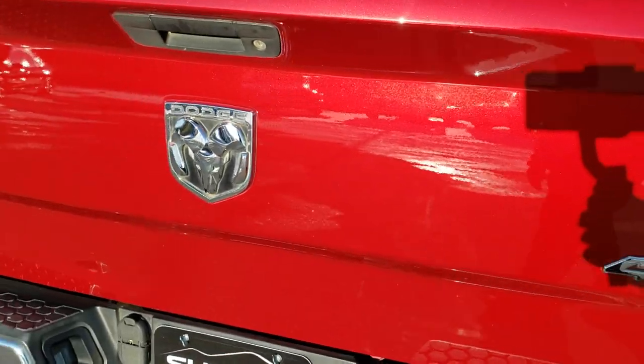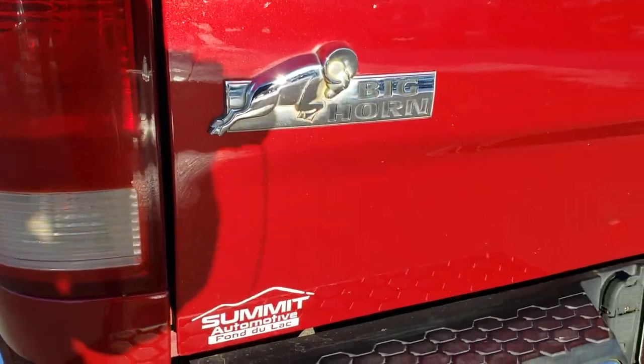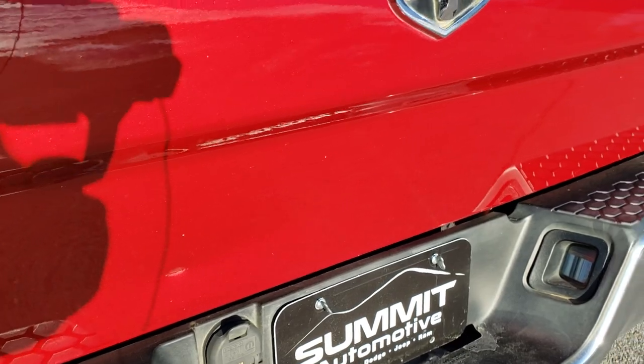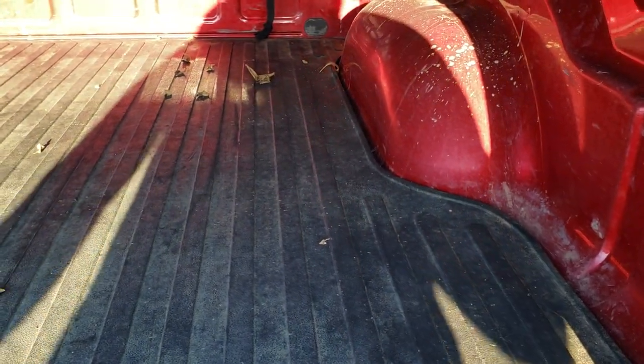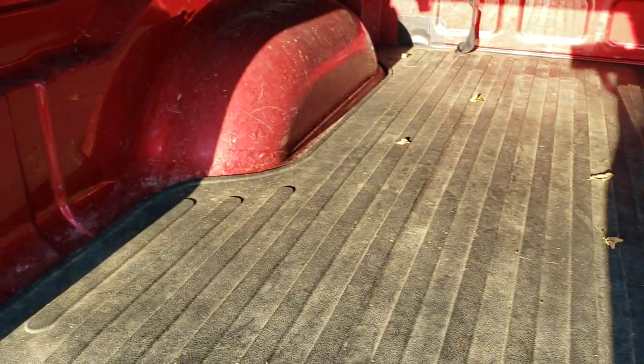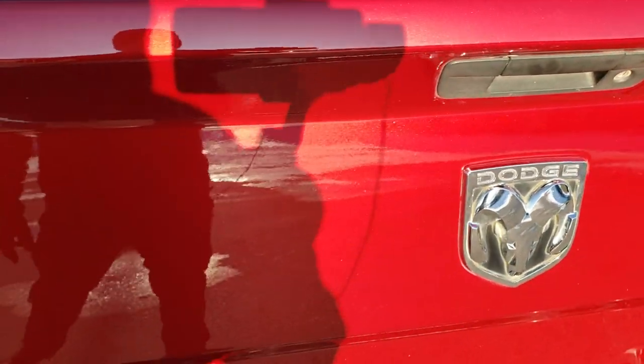Other than a couple of little dings on the box side, I didn't see any major corrosion. The tailgate is in pretty nice condition as well — you get a really good idea of that Inferno Crystal Red Pearl. It does have a ding on the tailgate. It has an Access soft tonneau cover with no rips or tears, and it does come with a drop-in bed mat. The bed itself is in pretty nice condition with just a little bit of light duty usage. The tailgate shuts nice and solidly.